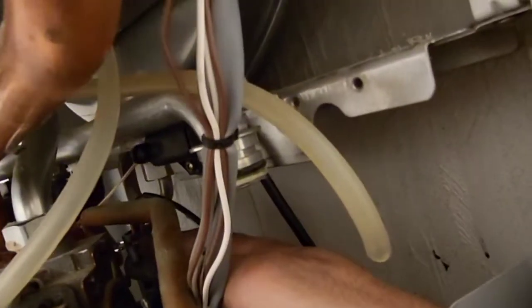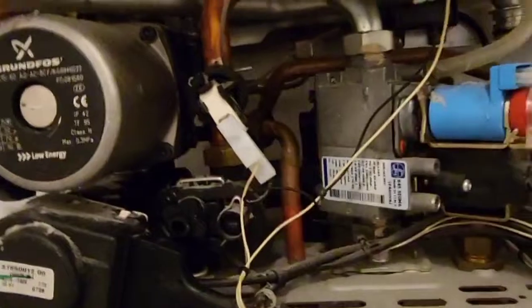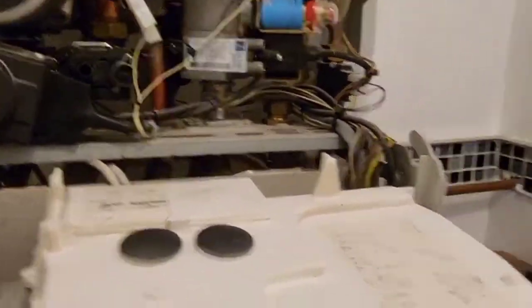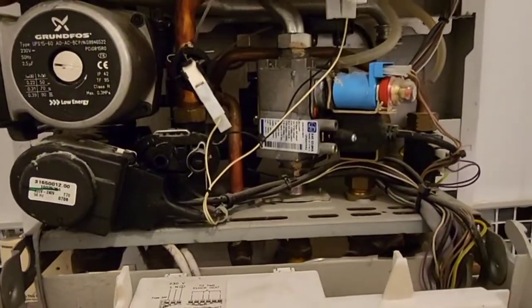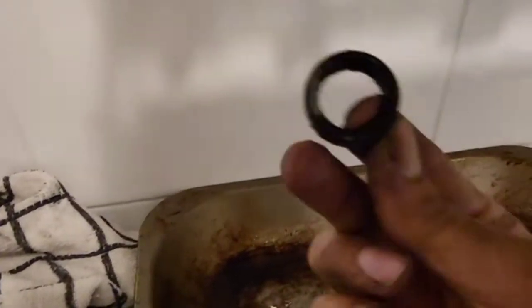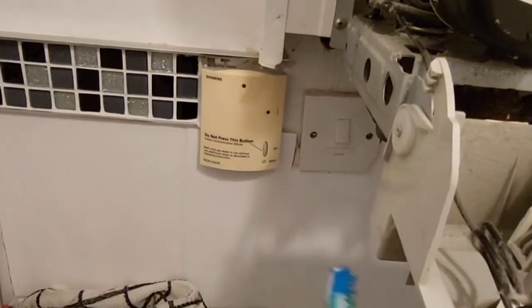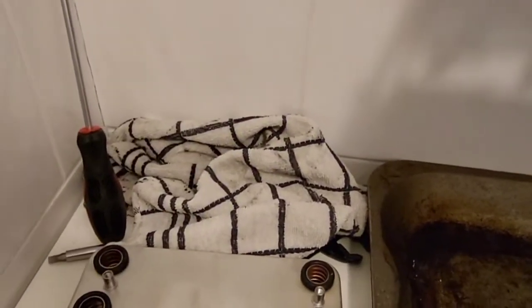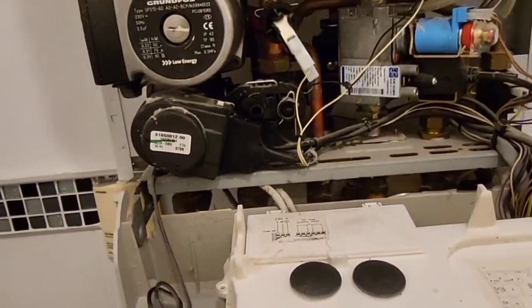I've just changed the NTC temperature sensor — it's literally just a clip, pull it out and change the cable over. The old one looked pretty bad. Next, I've taken off the old sealing rings from where I removed the old heat exchanger. There's a lot of gunk, limescale and sludge on there, so I'm going to use an old toothbrush to clean those pipes so when I fit the new unit there's a nice clean seal and no grit to damage the new heat exchanger.